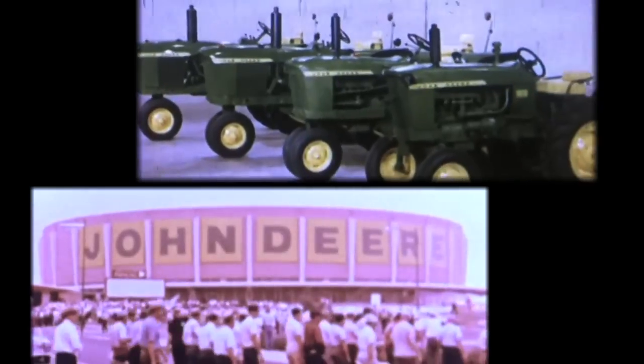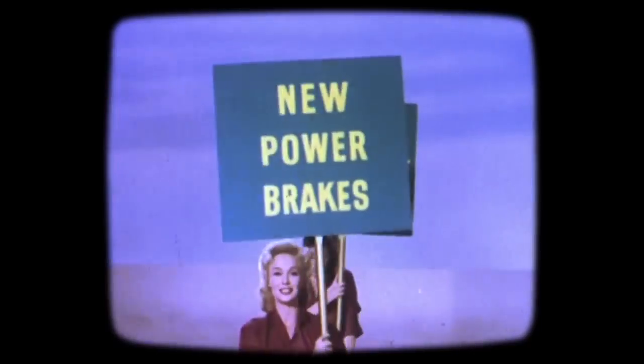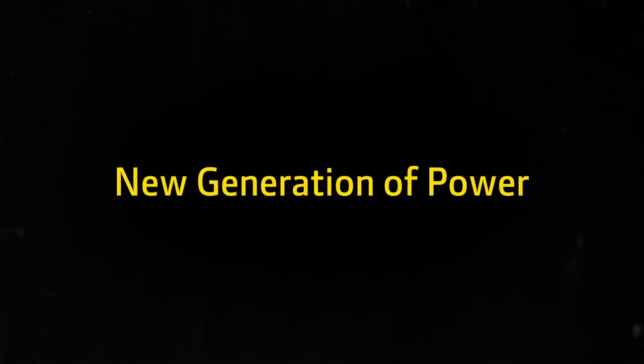All-new 1010 with 35 horsepower. The power is good. A new generation of power.